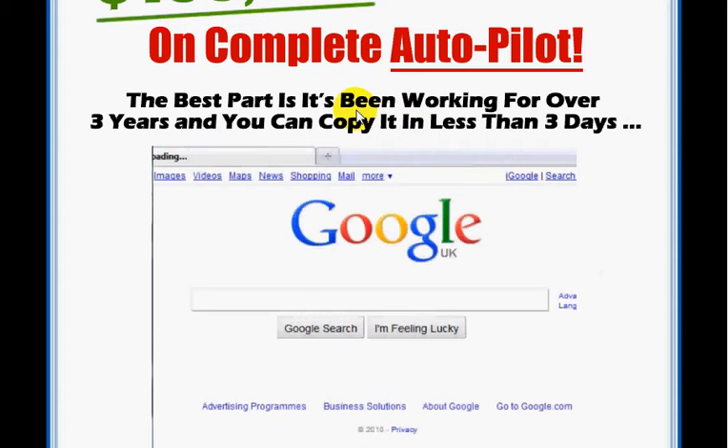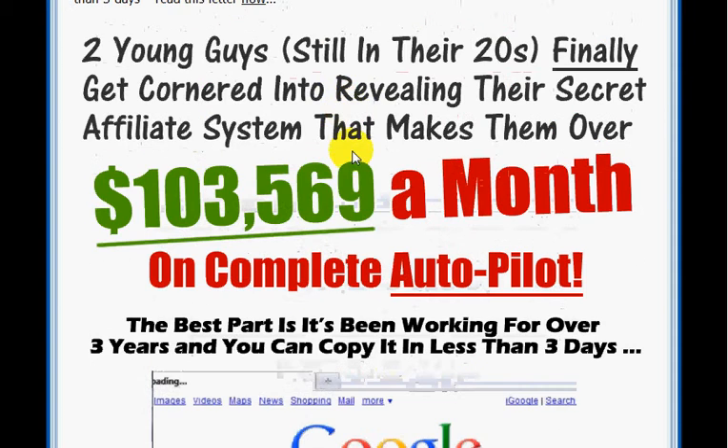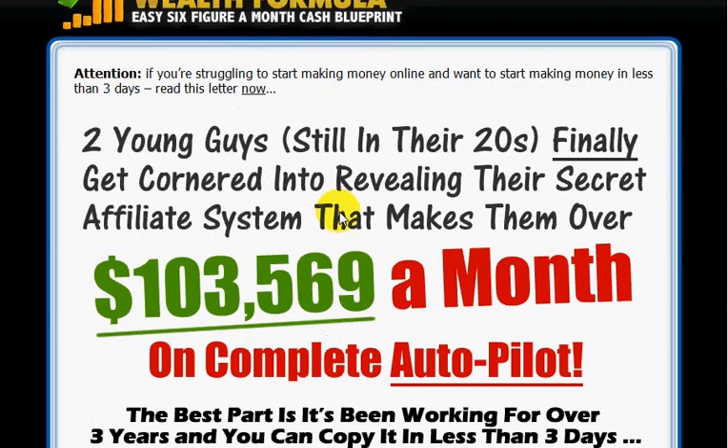So when Sarge P talks about proof being in the pudding, he really is the real deal. I couldn't believe it — he is making all this money online. Anyway, that's a bit of background between myself and Sarge.